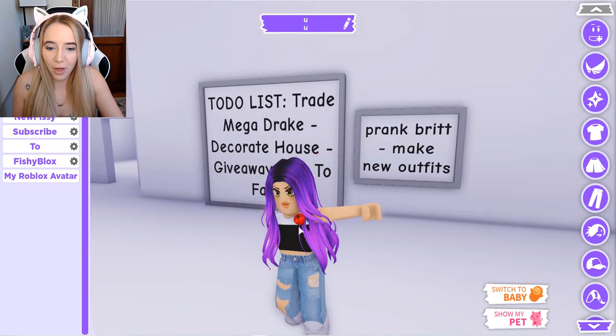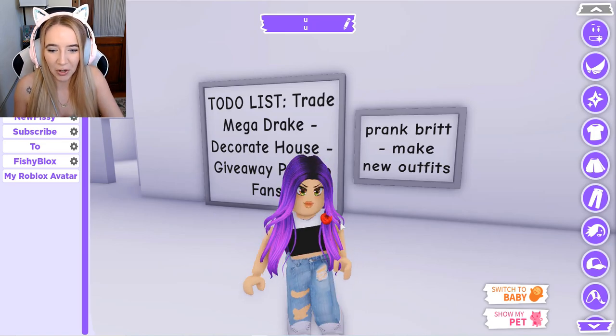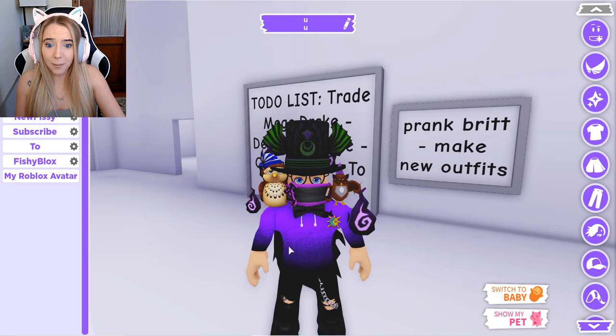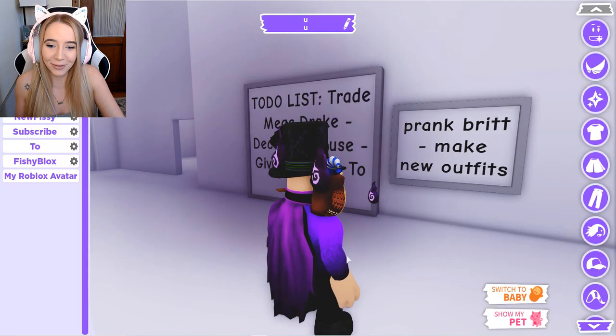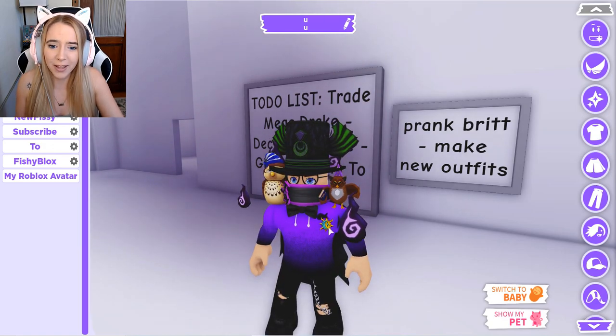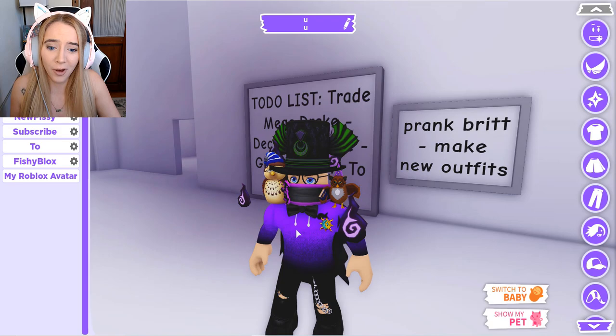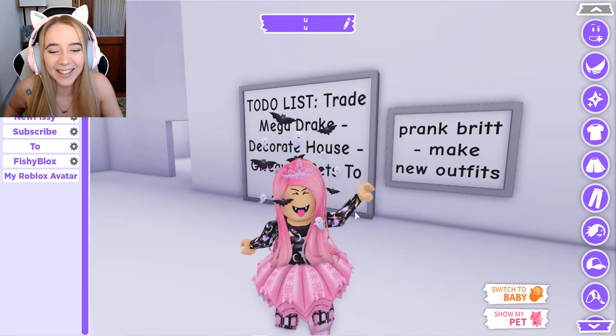Purple thumbnail girl — oh she looks sassy, she looks a little spicy, I like her attitude. I like this one too. FishyBlox, I just gotta ask — what on earth is this? I have no idea what I'm looking at. It's like a mixture between Harry Potter and Yu-Gi-Oh.